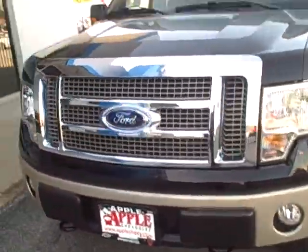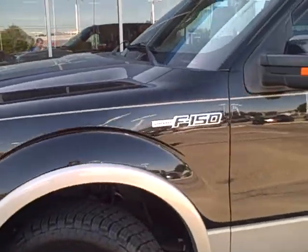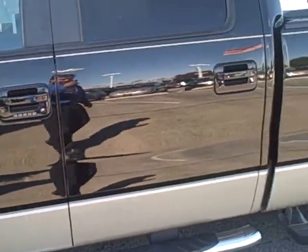It's a really nice looking truck. I don't see any damage worth telling you about — maybe a few little scratches here and there, but nothing out of the ordinary.